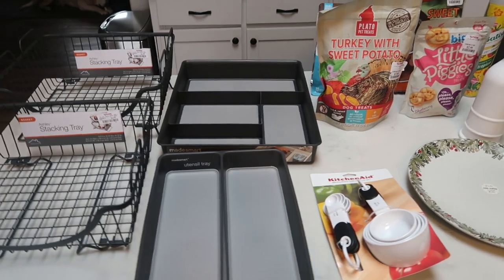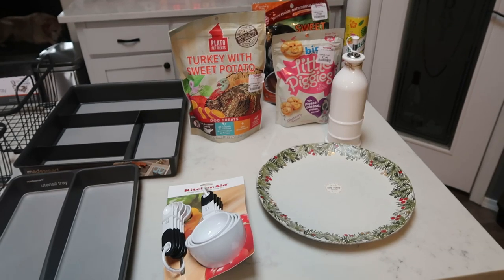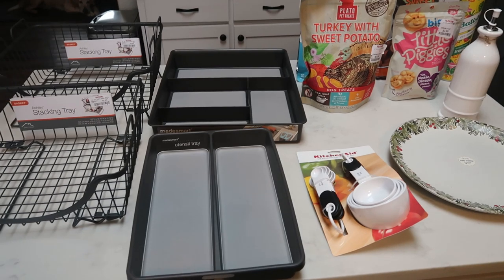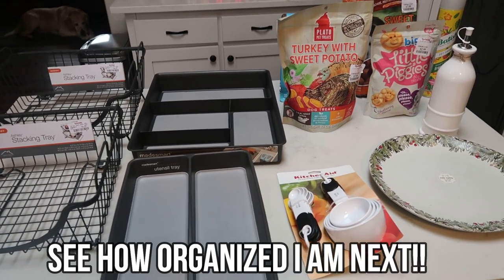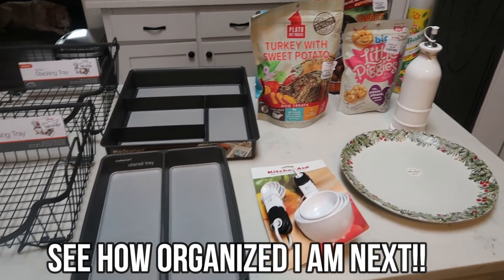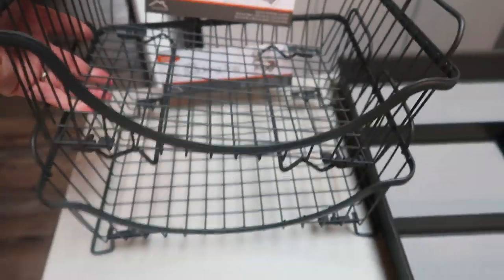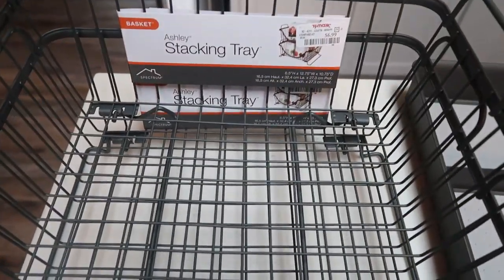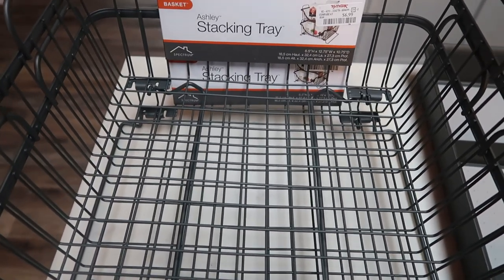Here's my little TJ Maxx haul. I stopped at TJ Maxx because I have a new year's resolution — one of many — and that is to organize my kitchen better. I went for some organization tools as well as to restock the dog's treats. I found these stacking trays — you can put them individually or stack them on top of each other. I bought these for my pantry to organize some of the things just thrown throughout it. These were a great deal, only $6.99 a piece.